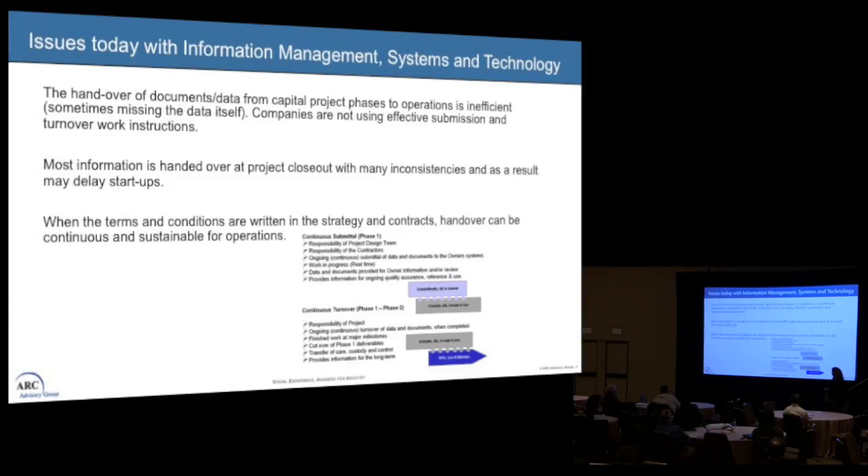It also impacts as-building. Most information is handed over at the end of the project, and there are a lot of inconsistencies that cause delays with startups. To fix this, over the past ten years on capital projects I've been working with contracts and procurement people to really look at the terms and conditions within the strategy and contract, and in turn looking at sustainable handover for operations.